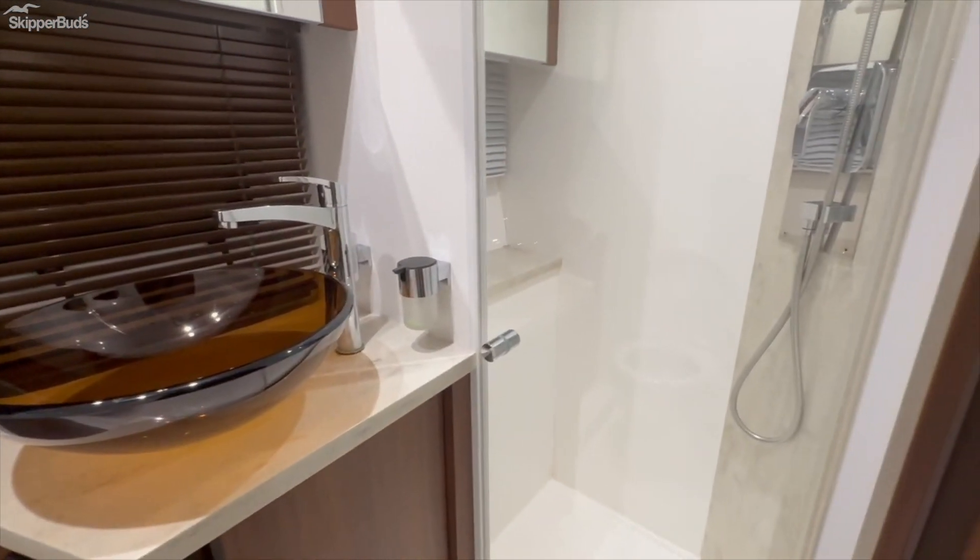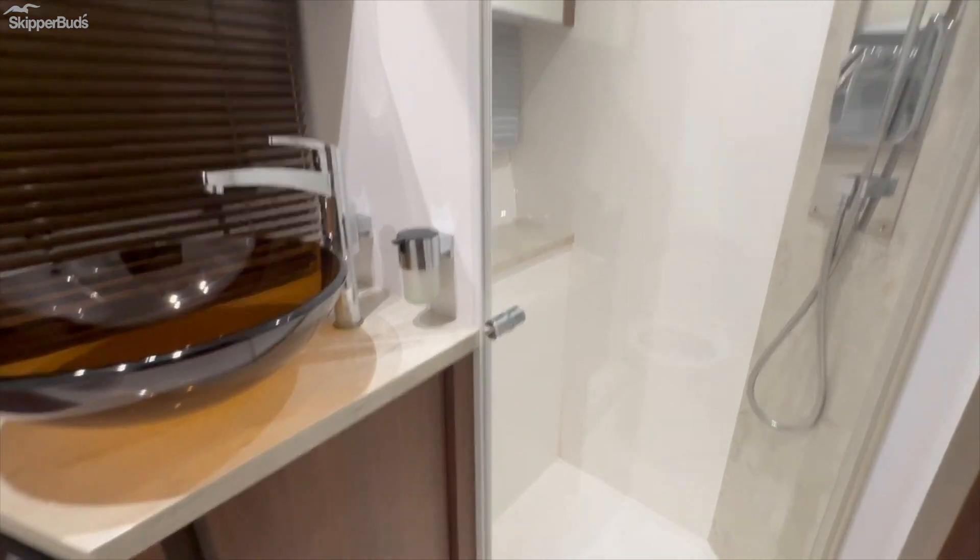Here's the private head with a separate shower, and again there's substantial space back here.